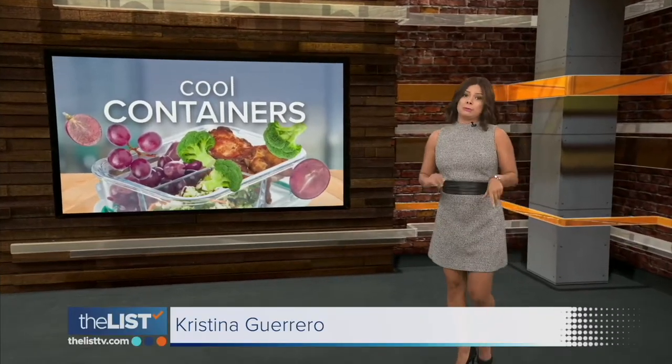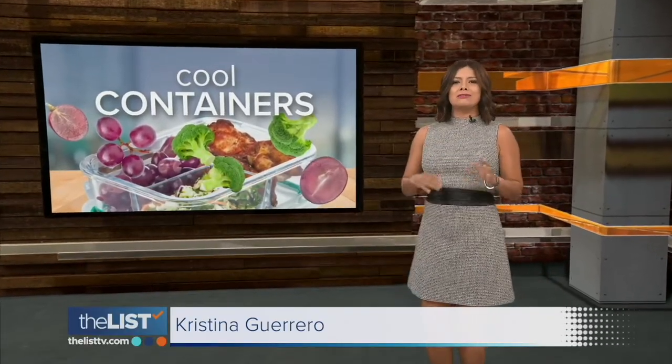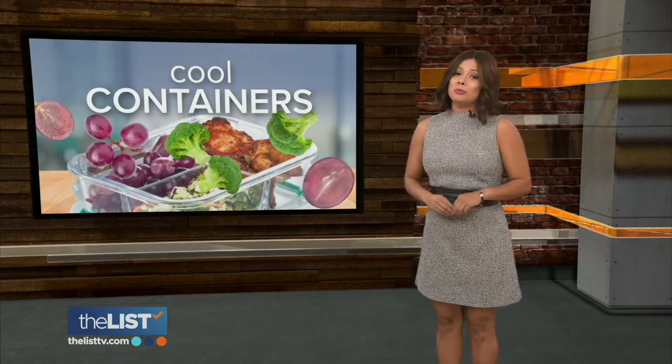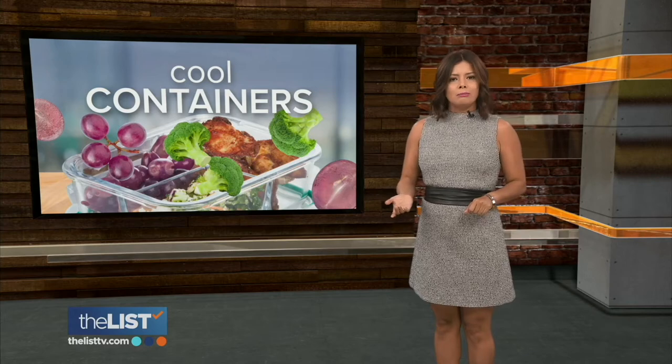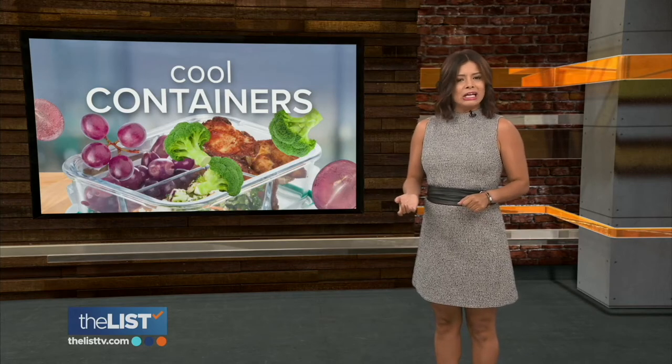Now I don't know about you, but I love bringing my own midday meal to the office — and if you do too, we found three new products out there that'll definitely make you stand out from the crowd in your break room, or make people envious while you're eating at your desk.